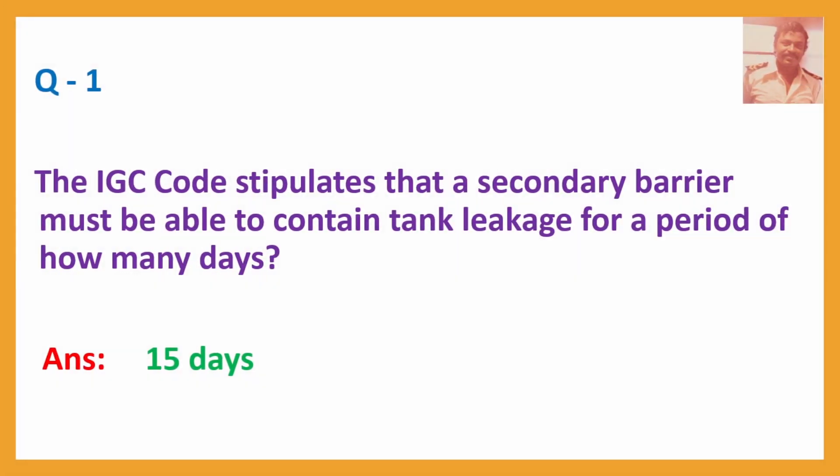Q1. The IGC code stipulates that a secondary barrier must be able to contain tank leakage for a period of how many days? Answer: 15 days.